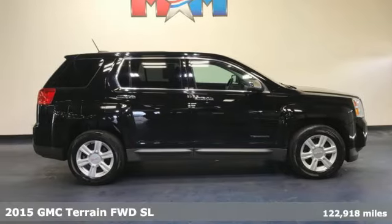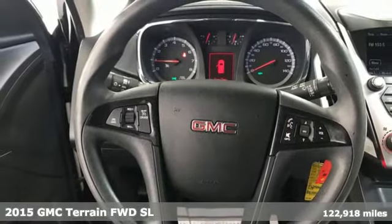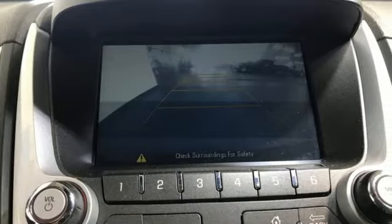Here's a 2015 GMC Terrain. This SUV will be the perfect fit for your family with power and efficiency and surprising cargo space.